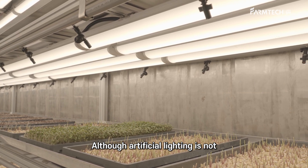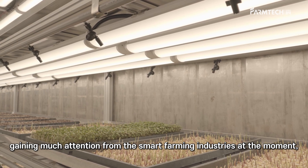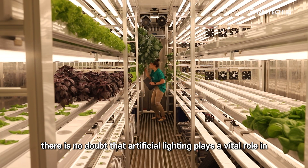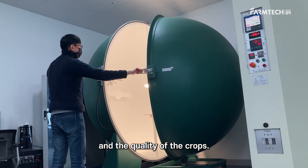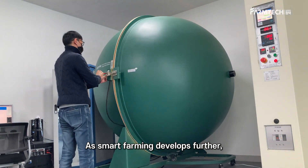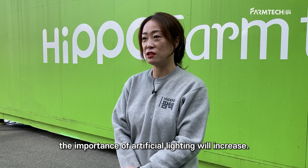Although artificial lighting is not gaining much attention from the smart farming industries at the moment, there is no doubt that artificial lighting plays a vital role in increasing the sweetness of the fruits and the quality of the crops. As smart farming develops further, the importance of artificial lighting will increase.